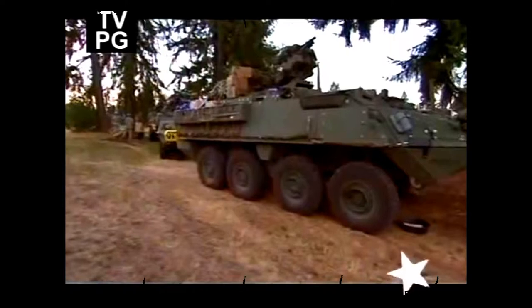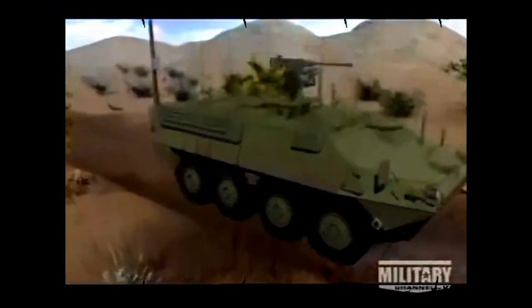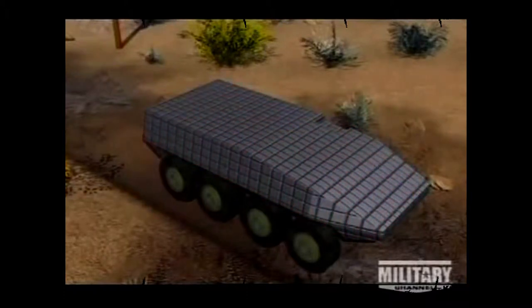Capable of surviving direct hits from some of the world's most lethal munitions, the Stryker's sophisticated armor package protects its crew from heavy enemy fire. The Stryker's main armor package is comprised of three layers. The first layer is a network of 132 one-inch thick ceramic tiles, weighing half as much as steel — similar to the armor plating on the Abrams tank.